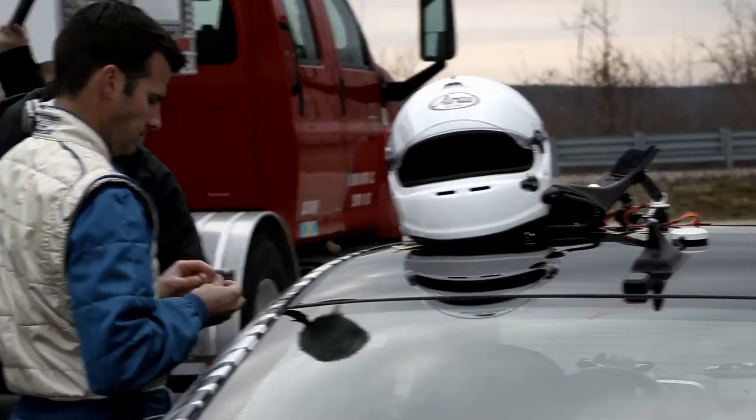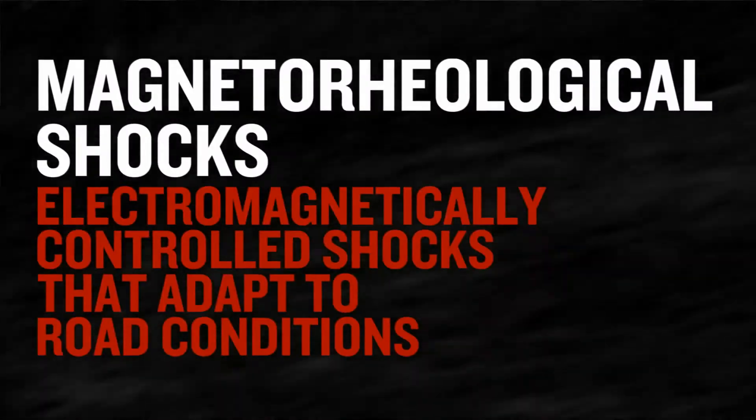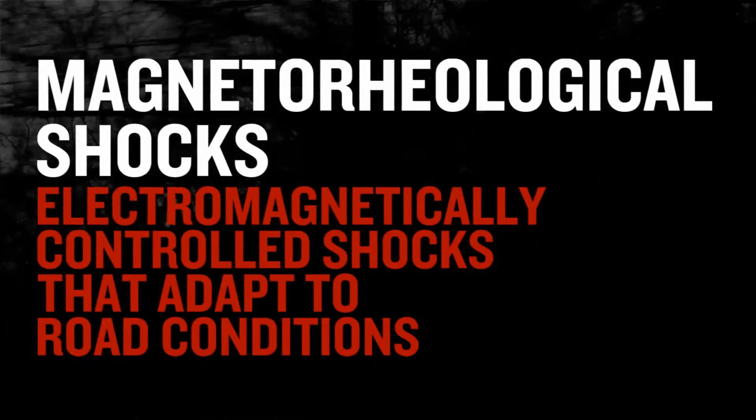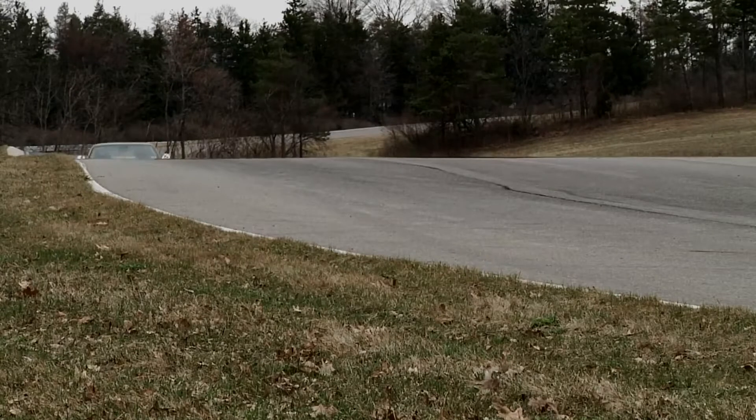Today we're at the Milford Road Course, testing magnetorheological shocks and the electric power steering, calibrating both to suit a track environment.